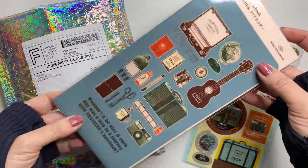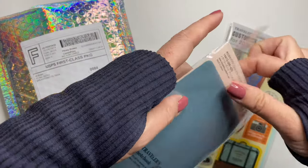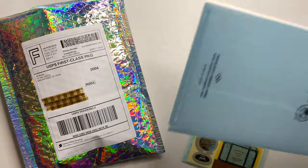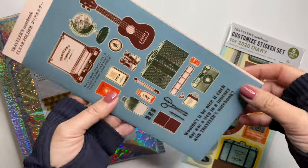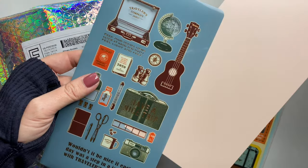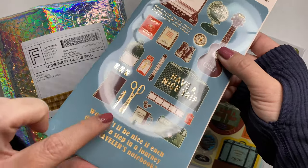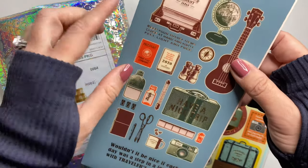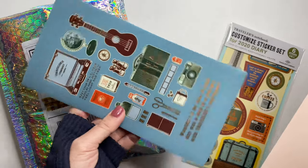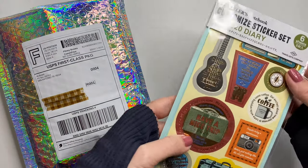And I got the same version in the standard size, the regular size Traveler's Notebook. I don't know if it's showing up or not, but there's a lot of gold detailing on both of the folders. Super cute.